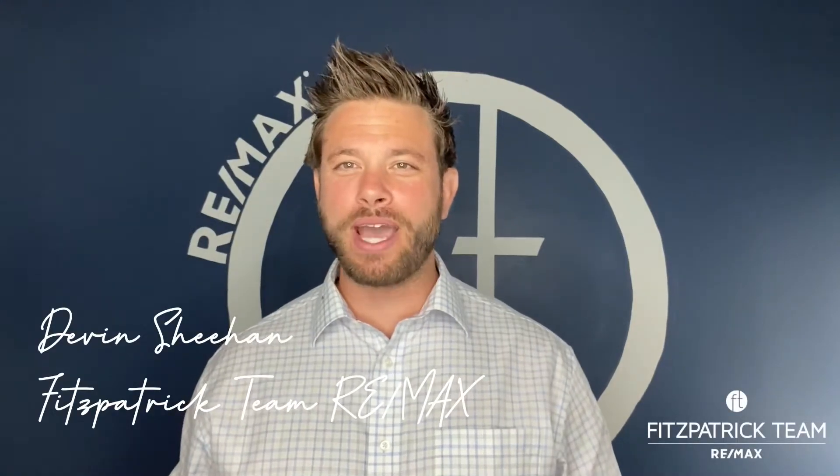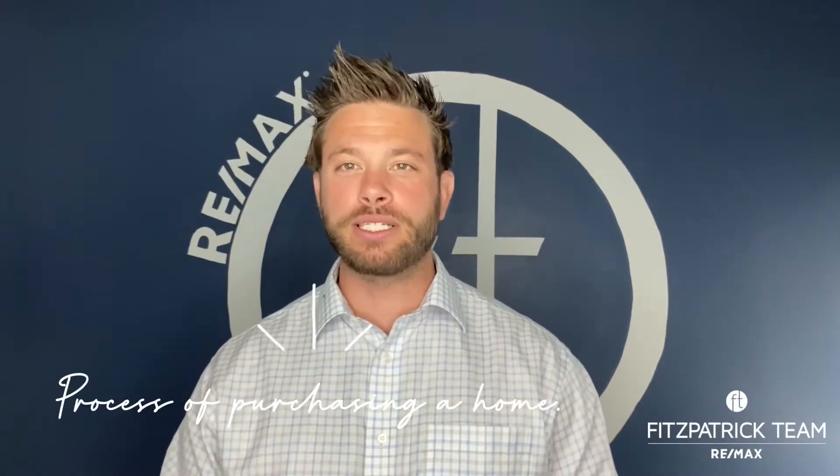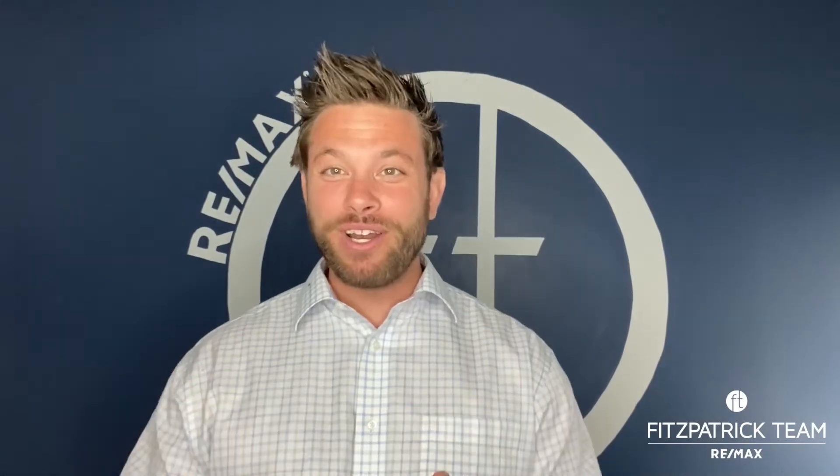Hey, this is Devin Sheehan with RE-MAX, and in this video we're gonna go over the process of purchasing a home. Step one is to make sure that you find an agent that you trust and that has the experience level to ensure that you get the best deal possible.